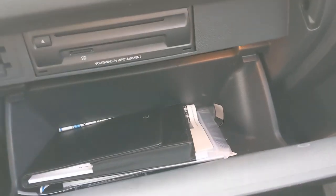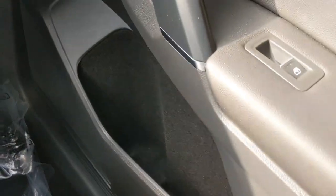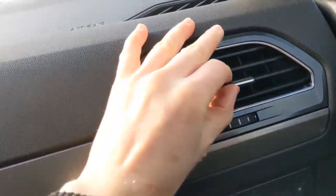You're also going to get a glove compartment, CD player, middle console, cup holders, space in your door, as well as these extra vents.